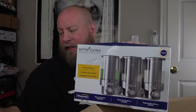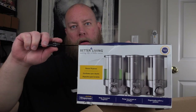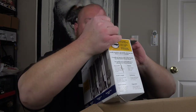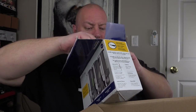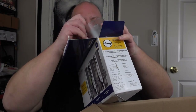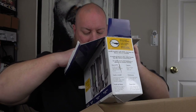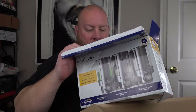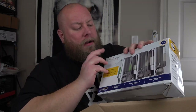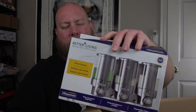Next — I used to get this item in liquidations all the time. A lot of times it was broken because it's very cheap plastic, and this one is broken. You'd put your shampoos, lotion, conditioner, or soap in here, but the pump is so cheap it just doesn't hold up. Yeah, that's junk.